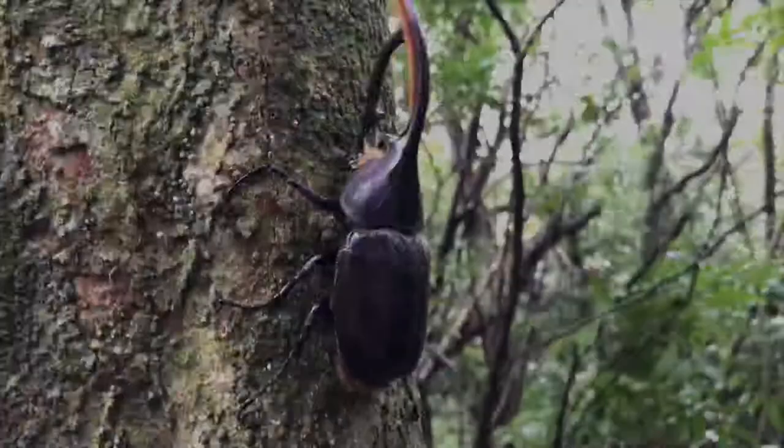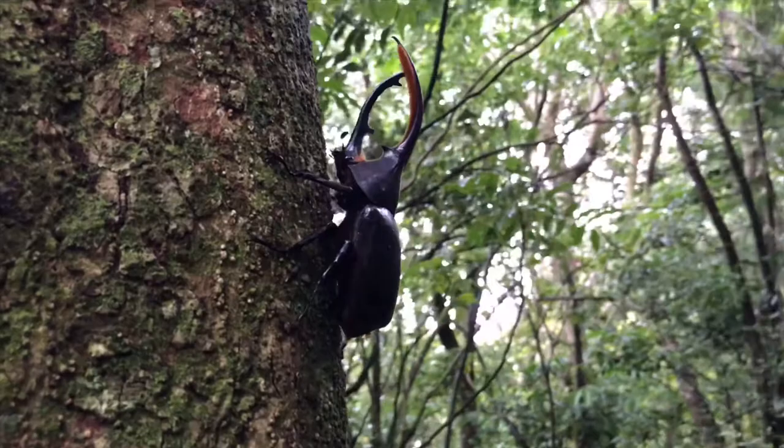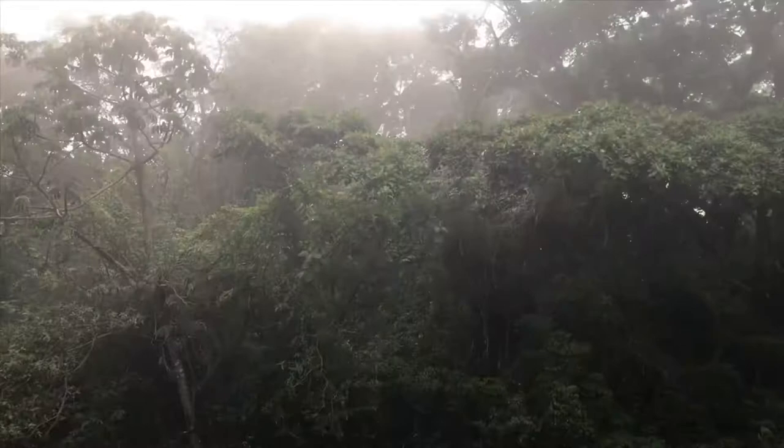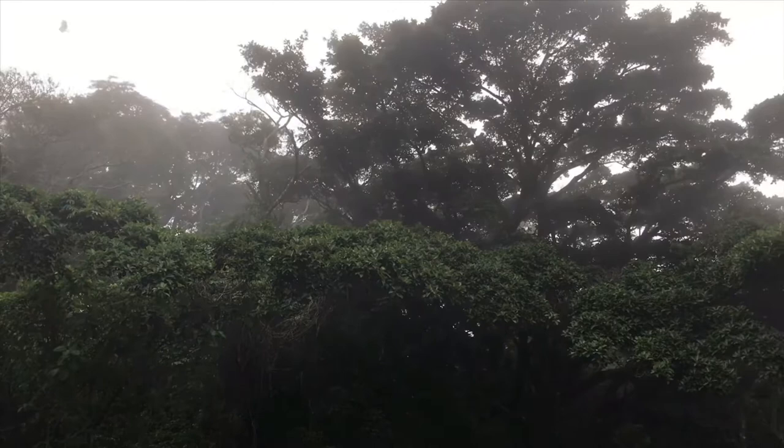Hercules beetles were awesome to find while in Monteverde. We're still here for another eight weeks and we look forward to sharing all of our other finds with you. Good luck little guy, hope you find a happy female to keep you company! Don't forget to like, comment, and subscribe — we still have another eight weeks of awesome animals left, so stay tuned for more awesome content.